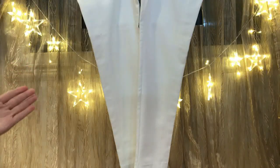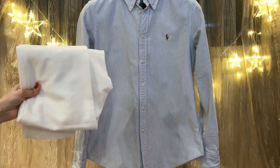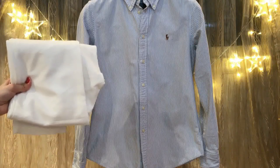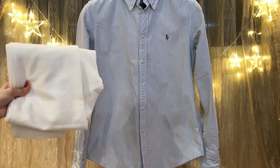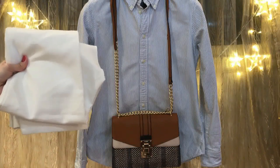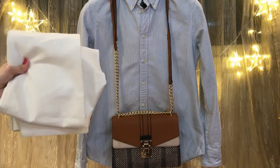How to style white jeans? The best color which goes really well with white jeans is blue. Here I have a striped polo shirt in blue. I really love the combination between white and blue. Complement this outfit with a brown bag and brown high heels or brown closed-toe heels. That's another stylish look.